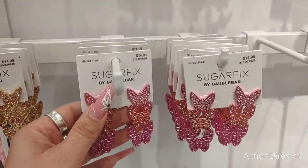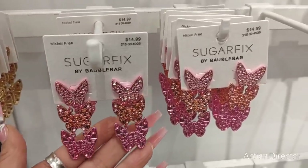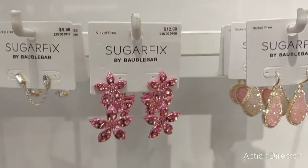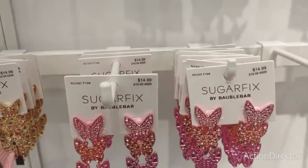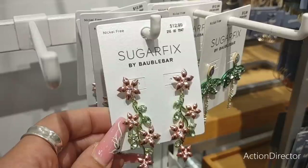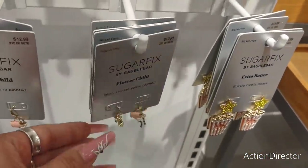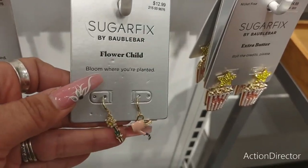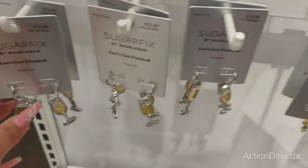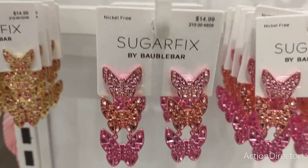I love these earrings by Sugarfix — $14.99. Isn't that fun? Look at these — $12.99, $12.99. These are just too fun. There are little plant and watering can ones, and they still have the champagne glasses — those really pop.